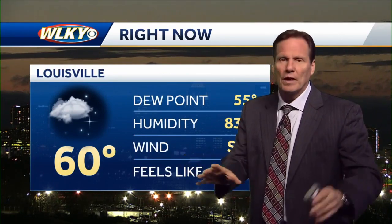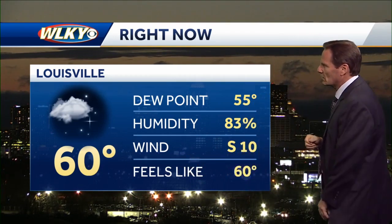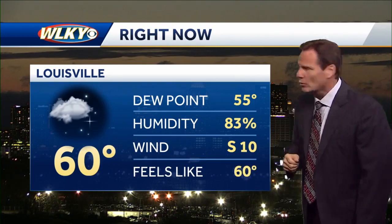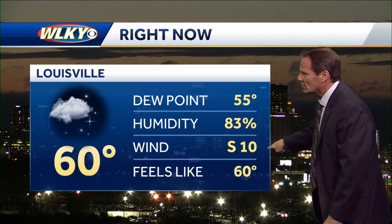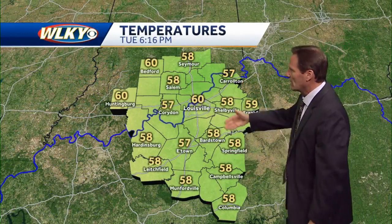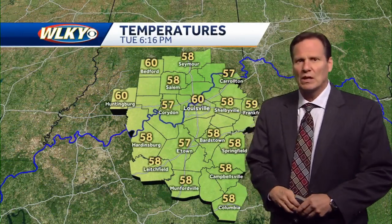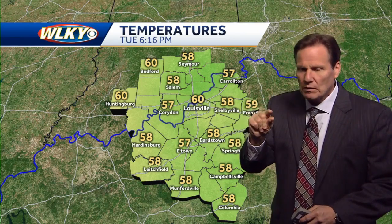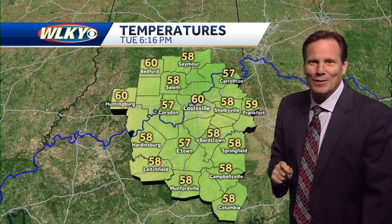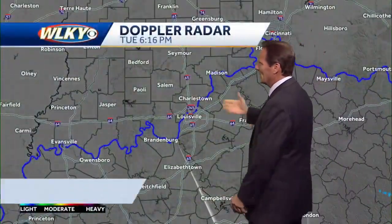Another chance for a few — not widespread, but a few showers and thunderstorms. Best chances will be east and southeast of the metro. Right now it's gorgeous: 60 degrees, humidity 83%, south wind ahead of a cold front at 10 miles an hour. Plenty of upper 50s, low 60s still around the region. Just a slow trickle drop in the numbers expected the next few hours, so it's going to stay pretty nice out there on this Tuesday evening.